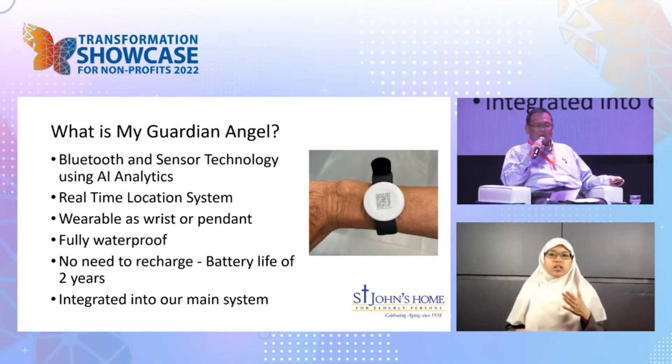My Guardian Angel is a Bluetooth and sensor technology that uses AI analytics, and it's worn on the wrist.